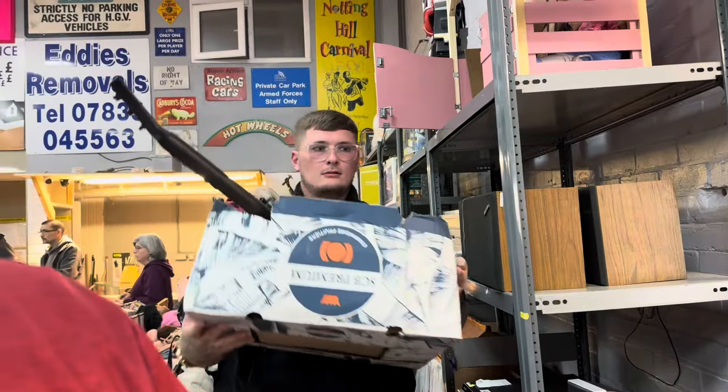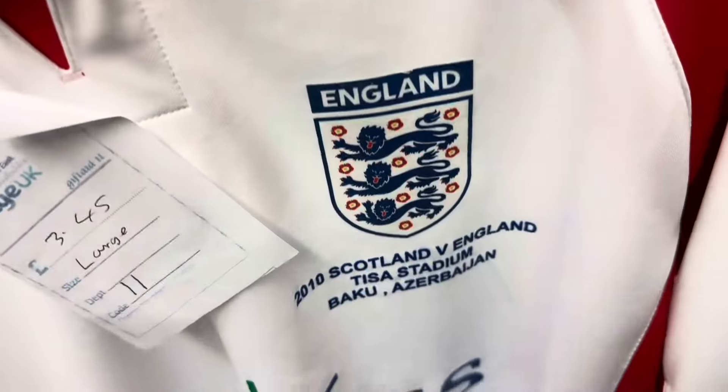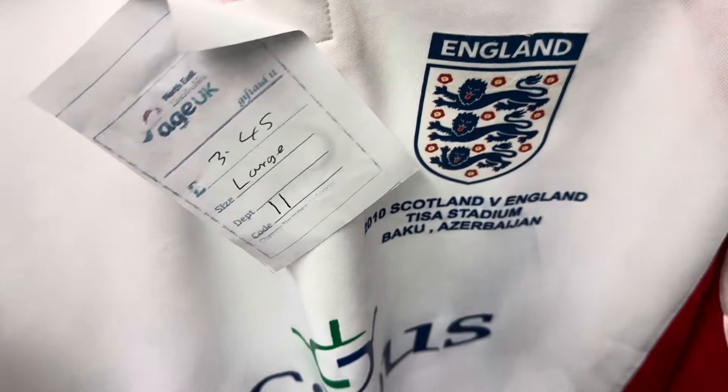Here he comes with his box. There's a few more auctions we're not really interested in, so me and Kaj - because Daz has stayed at the auction house - me and Kaj have just come to look at some of the charity shops in the town centre quick, and then we'll go back there for some of the other stuff later on that we actually want. Got England versus Scotland, three pound 45.